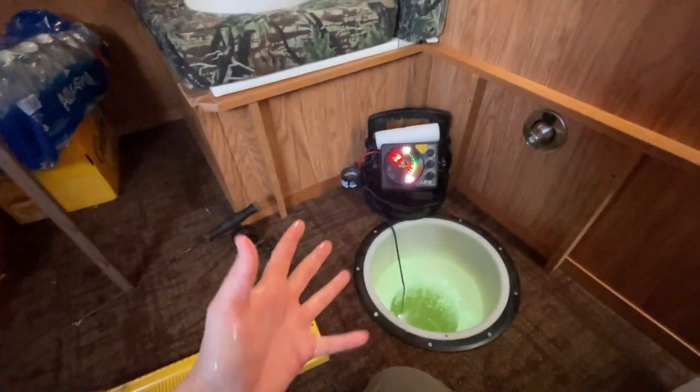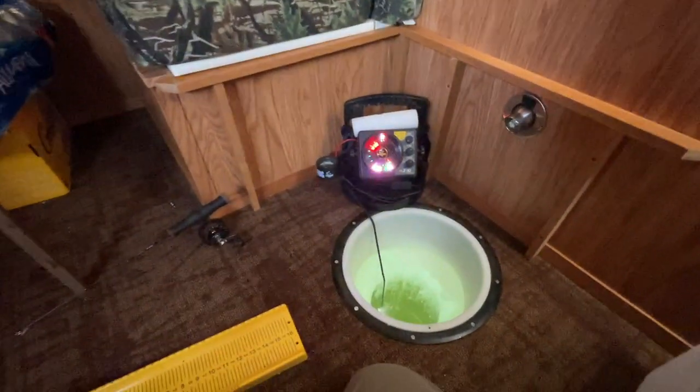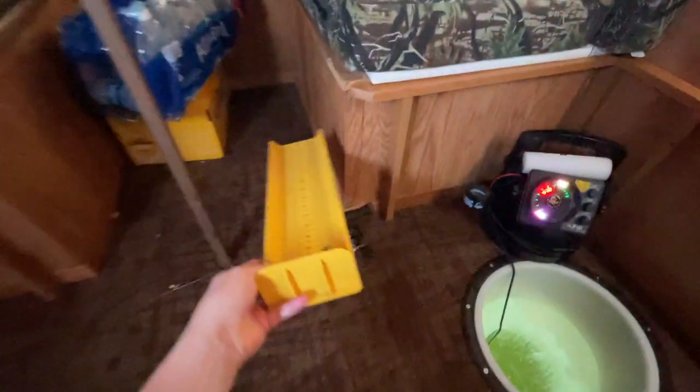I'm going for whatever bites. I've got a set line down here with a crappie minnow on it. I know there's big crappies out here, and there's definitely nice gills here too, so that's a bite in the right direction.